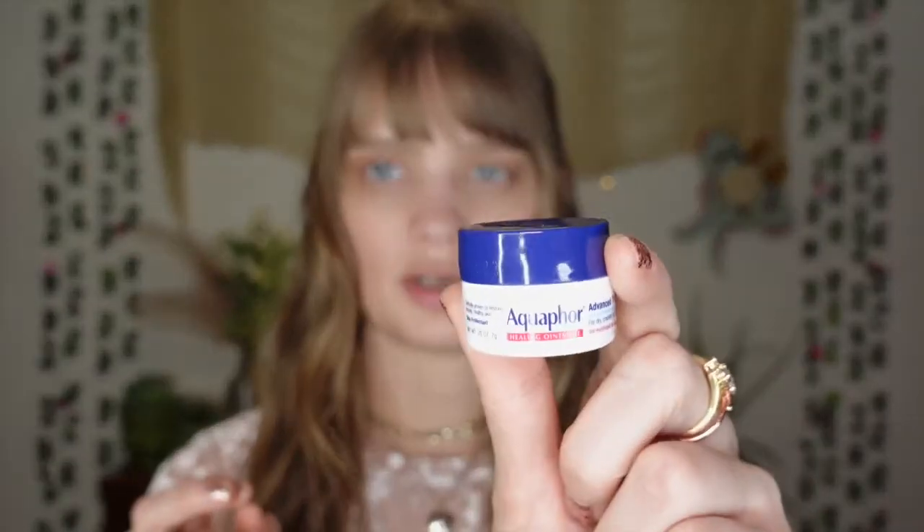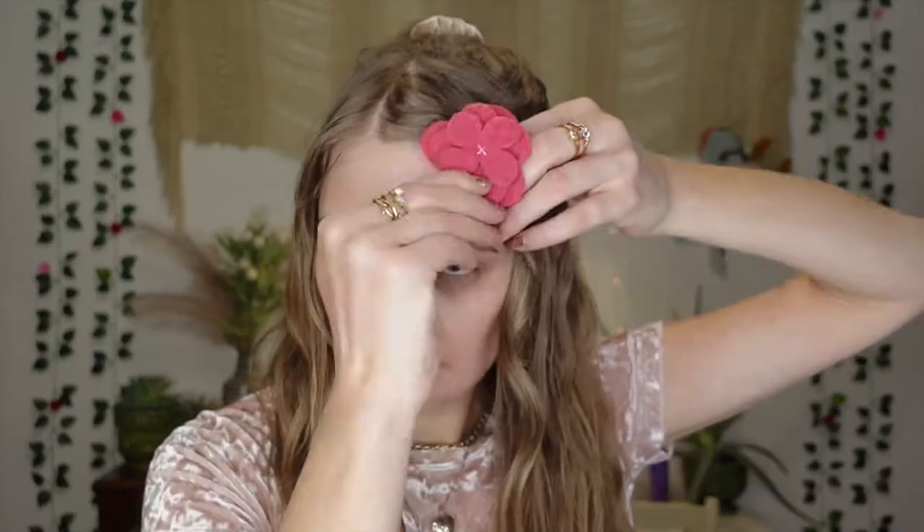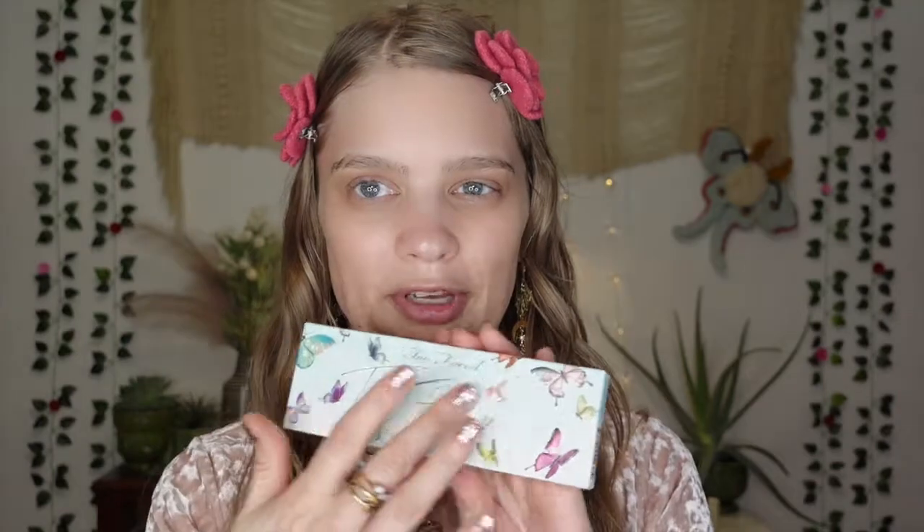The very first thing I'm going to do is put some lip balm on. I'm going to use this Aquaphor. I've been trying to hydrate my lips all day because they've been so dry — this winter has been really hard on my lips. I thought I would whip out the pink flowers to go with the cute butterfly stuff. I guess they're getting an early jump on spring.